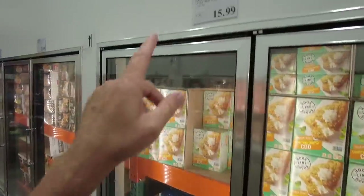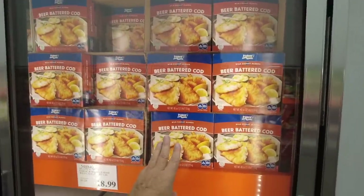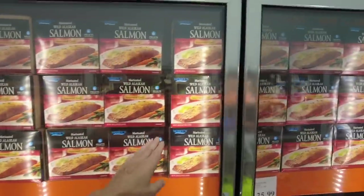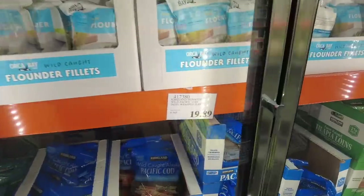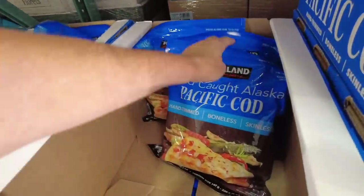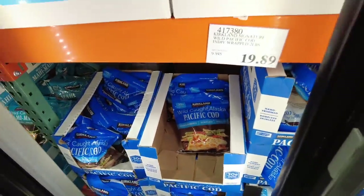Let's check the prices of the frozen fish. $15.99 for almost two pounds of cod. $18.99 for two and a half pounds of the beer batter cod. The mahi-mahi is $18.99. Barramundi fillets, $17.50. Salmon here is $23.99 for two pounds four ounces. Pacific cod, two pounds, $19.89 — that's not too bad. Wild caught Alaska cod, and see how they're individually wrapped — I like that. They can last a long time in the freezer. Those look really good for $19.89.